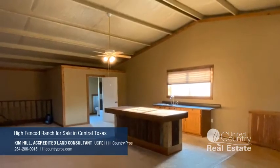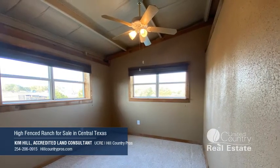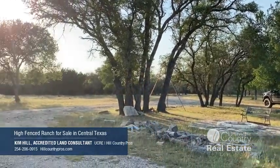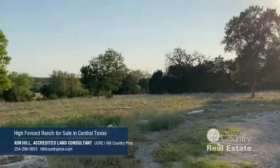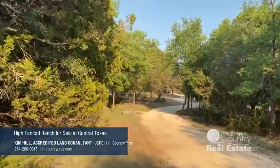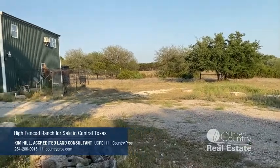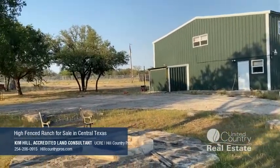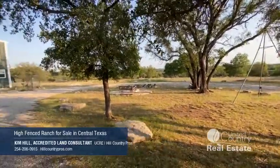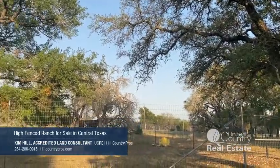The upstairs living quarters has plenty of natural light, incredible views, and is designed with an open concept living design. Let's see it!